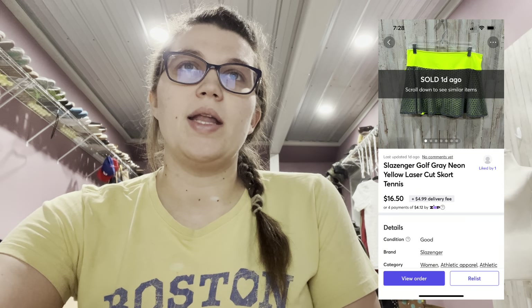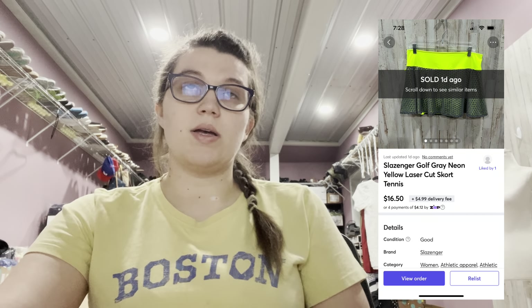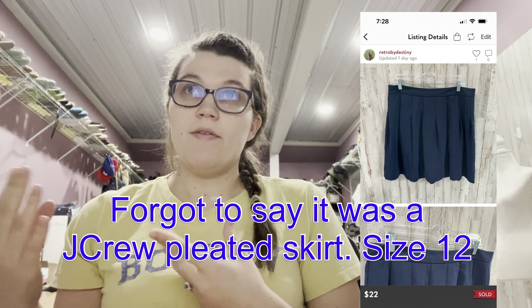Next on Mercari, I sold this Slazenger Golf Gray Neon Yellow Laser Cut Tennis Skort. Someone sent me an offer on Mercari for $16.50 and I sold that. The last thing that has sold so far was on Poshmark, actually in a bundle of two items — the other item was not from this box, I think it was an Everlane bodysuit. I always send 30% off bundles with discounted shipping, so she accepted that. 30% off this item came to $15, and I split the discounted shipping between the two items when calculating fees.